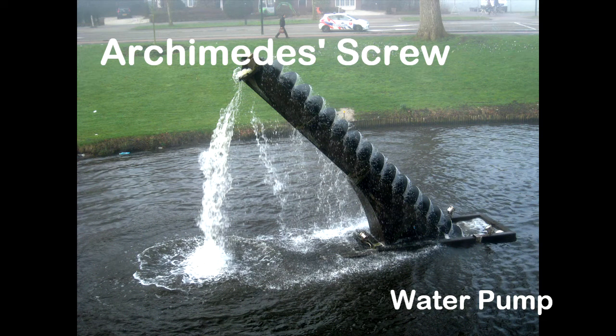My choice was to investigate and talk about the Archimedes screw water pump, which is the oldest known positive displacement pump, modifications of which are still used to this day in many modern machines.